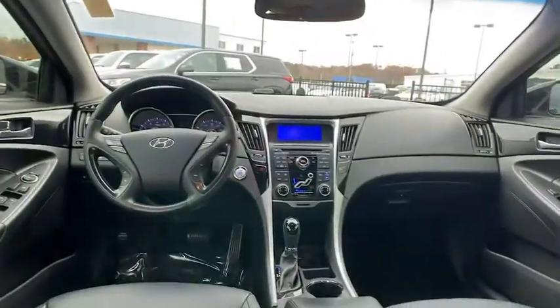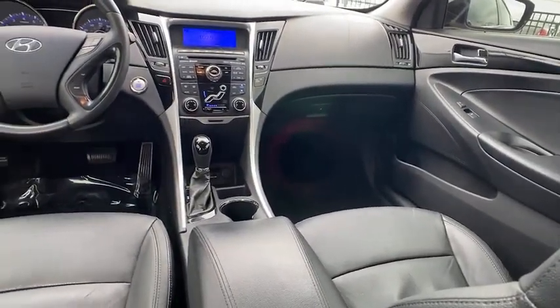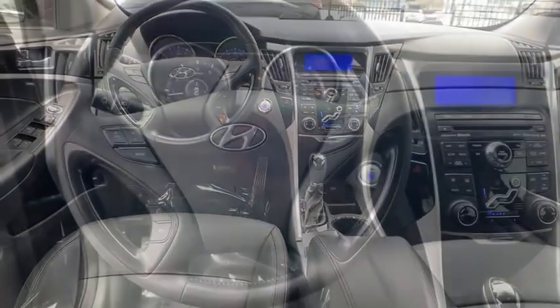Power locks, fog lights, CD player, security system, trip computer, electronic stability control, rear window defroster, compass, power windows.